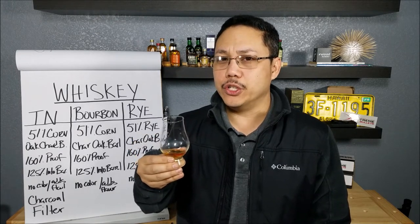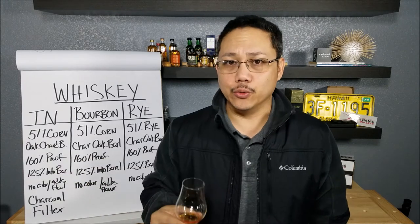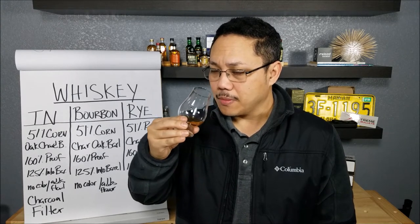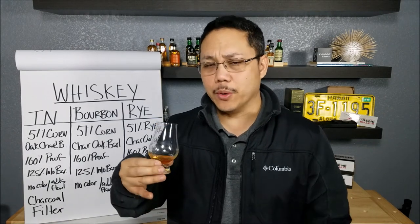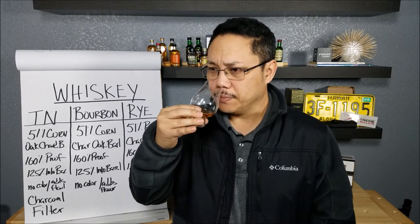I'd say it's right up there with the smoothest of Gentleman Jack, which was my second favorite out of the first Jack Daniels run. But I'd have to place it above Gentleman Jack. Not a lot of spice in here, but that's what the caramelization process — the burning of that oak barrel — is supposed to do. It brings out the sugars of the oak.